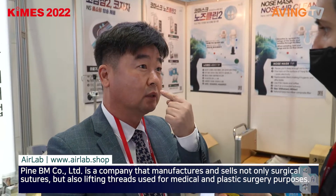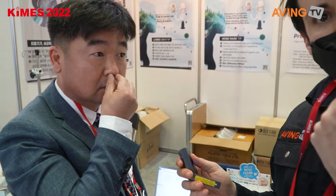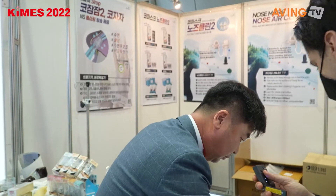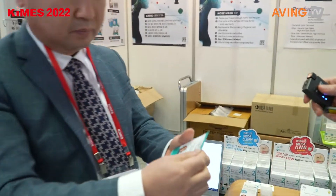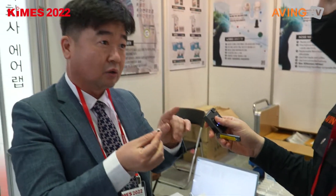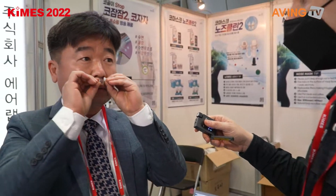Our company has a mask that can protect against COVID-19 — a nose mask. You can actually see the nose mask right now that he's using. Interesting. It comes in small and medium sizes, and it allows you to have filtered breathing through your nose.